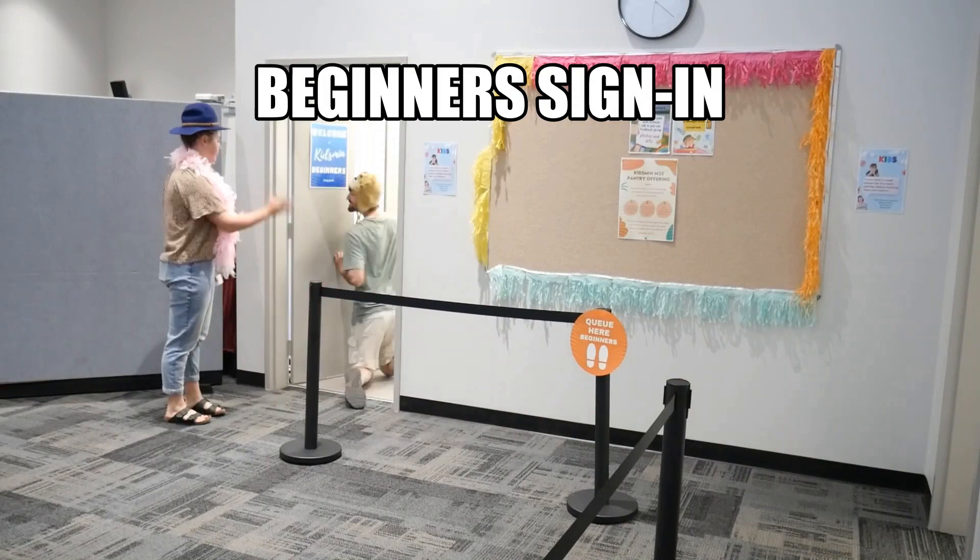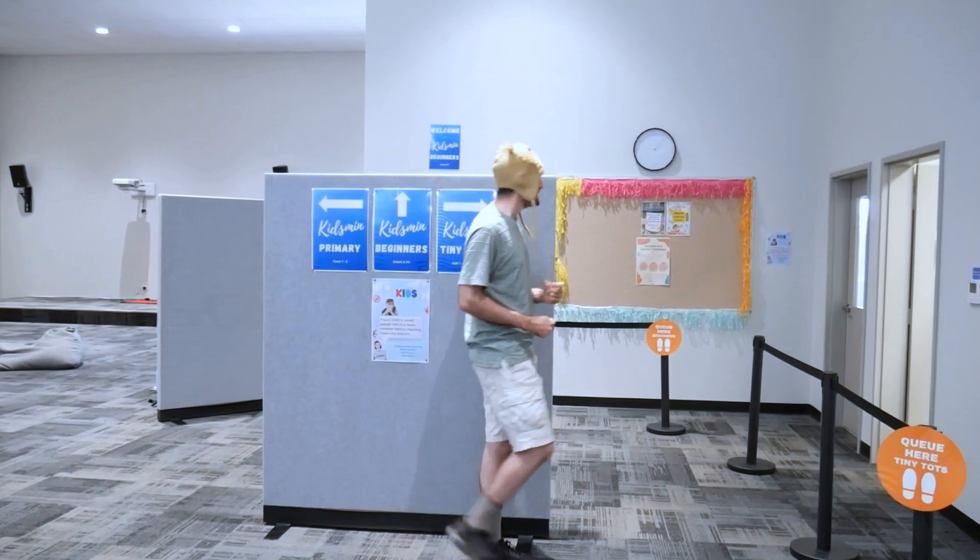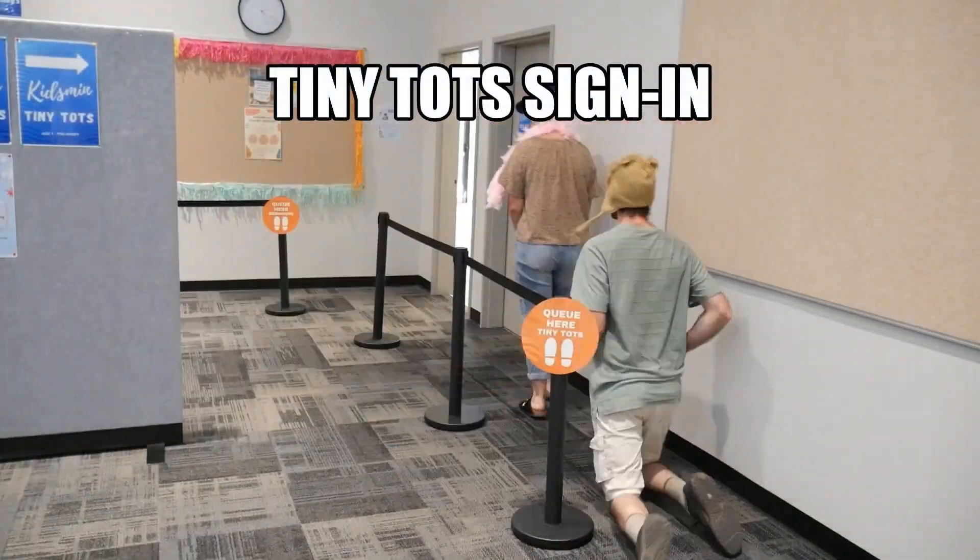And then lastly, we have Tiny Tops, which is age one and pre-kindy. So if you have any little ones out there, we have our Kidsmen Tiny Tops room.